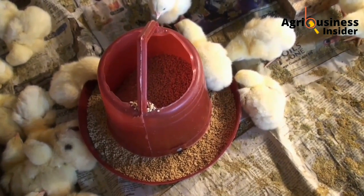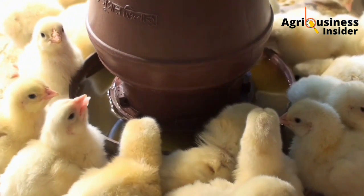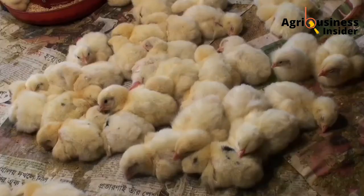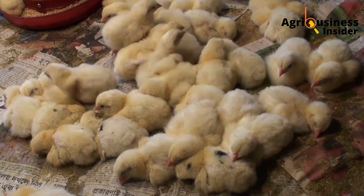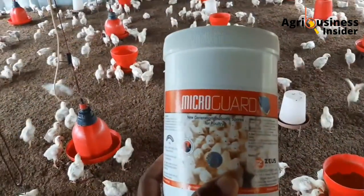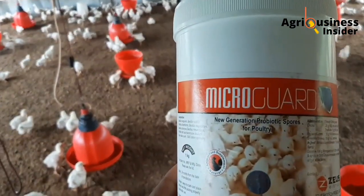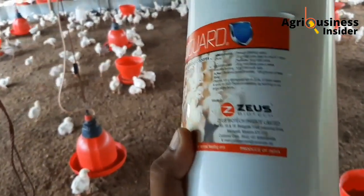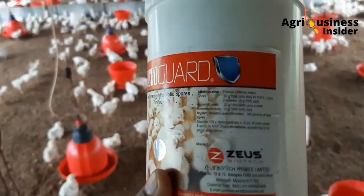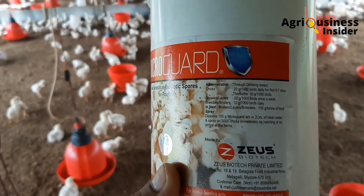You can give your chickens all the feeds you want, but if your chickens will not utilize the feeds through proper absorption, your chickens will become thin and weak and you will end up having losses. Adding probiotics either in feeds or in water has been shown to enhance the multiplication of good bacteria in the chicken intestine, hence the intestine will be more healthy, leading to the growth of villi.